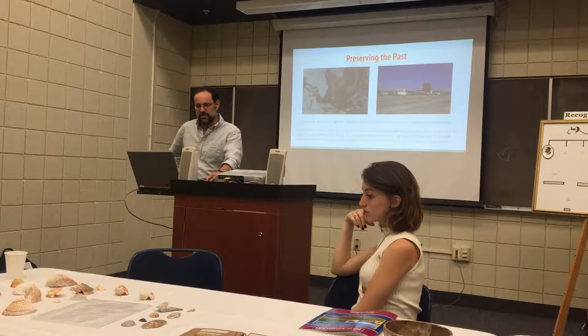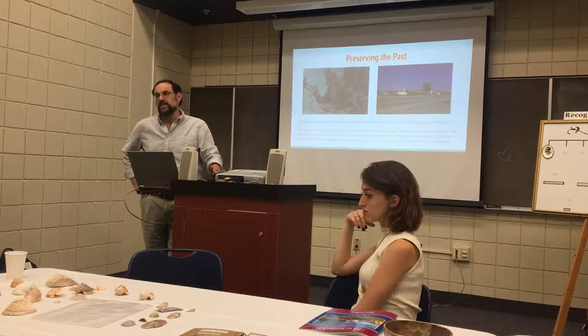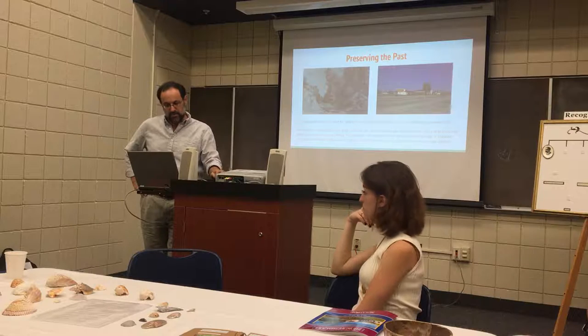Well, the first task — the most important task — is always preserving the past, recognizing that that past is important.